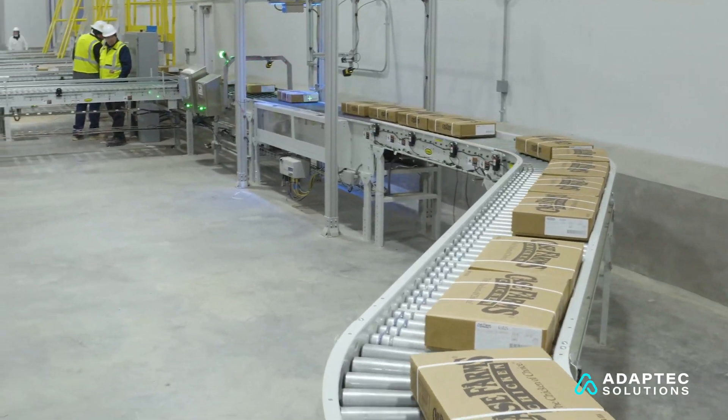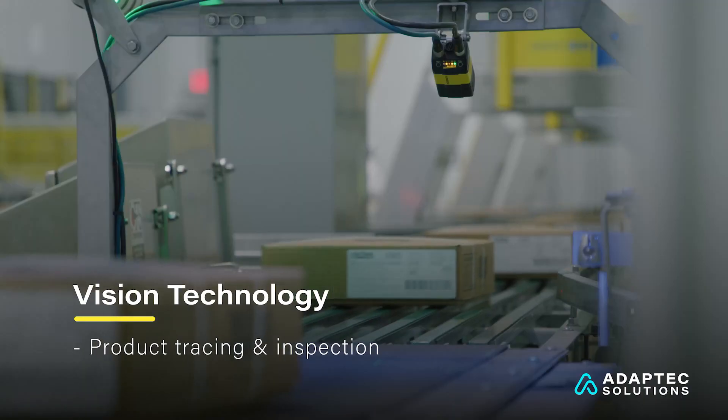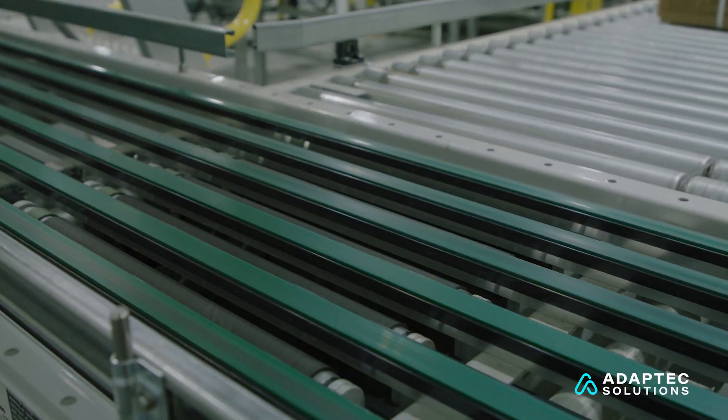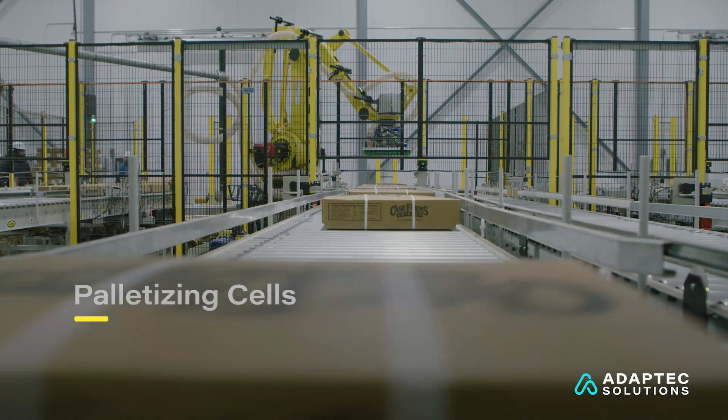The palletizer is designed to handle four SKUs at any given time. The rate of product out of the freezer is 72 cases every 115 seconds.